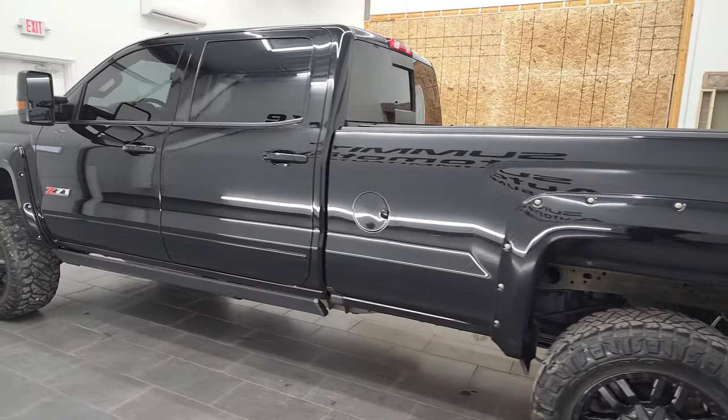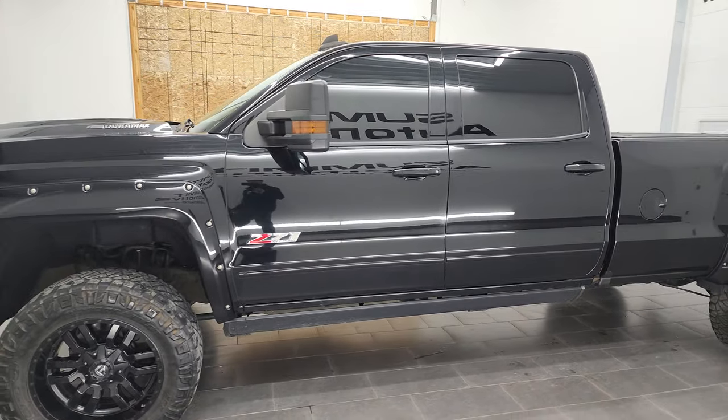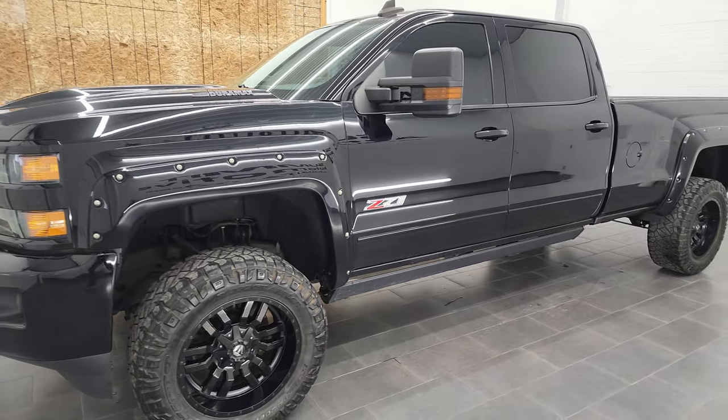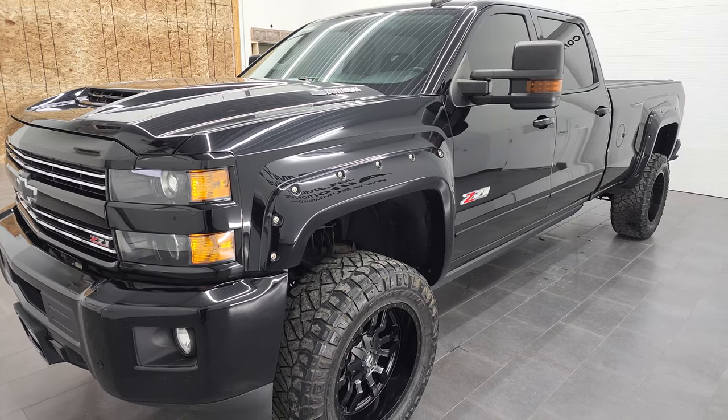This 2017 Chevy Silverado 2500 has the 6.6-liter Duramax diesel engine. It puts out 445 horsepower and is combined with the Allison 6-speed heavy-duty transmission.